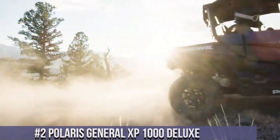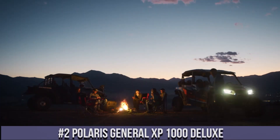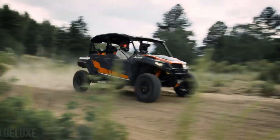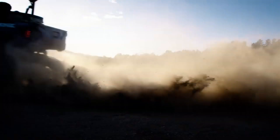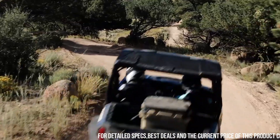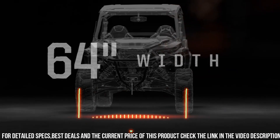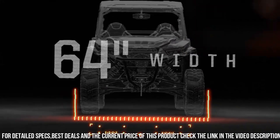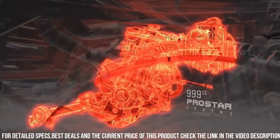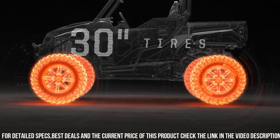Number 2: Polaris General XP 1000 Deluxe — the ultimate crossover side-by-side for work and play. With its powerful 999cc engine, this vehicle delivers impressive performance and versatility. The General XP 1000 Deluxe features a reinforced chassis and a high-clearance suspension, allowing you to conquer any terrain with confidence. Its spacious cabin offers comfortable seating for two, while the Deluxe features such as premium seats, a full roof, and a sound system provide a luxurious experience.